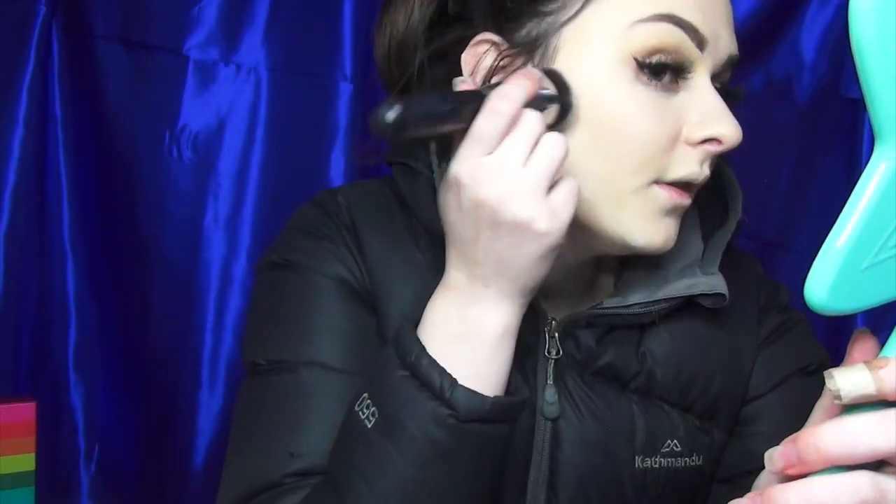I have the ColourPop No Filter collection — I got the foundation and pressed powder yesterday but I want to do a first impression video on the whole thing, so that should be coming soon. I'm just going to keep it pretty simple today and chuck on a tiny little bit of bronzer, a tiny little bit of highlight, and then do a red lip. I'm just going to take my Too Faced bronzer today just because it was right in front of me, and use the residue on the brush to lightly add a bit of colour.